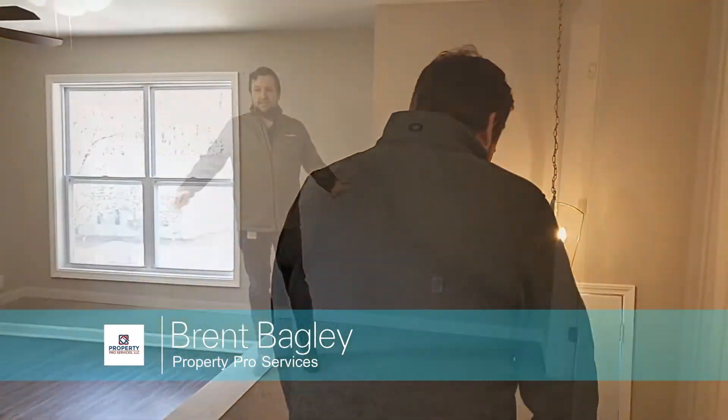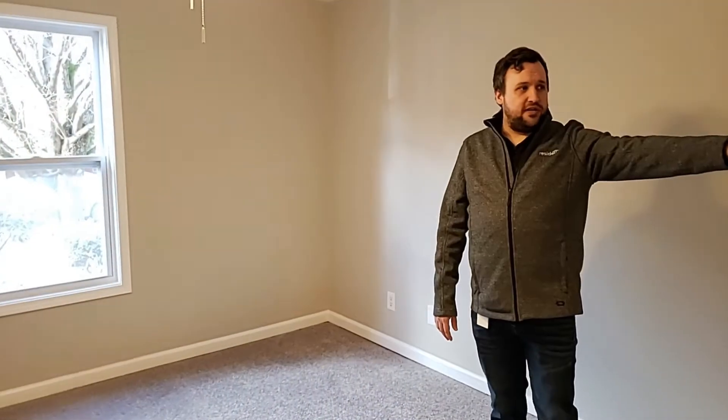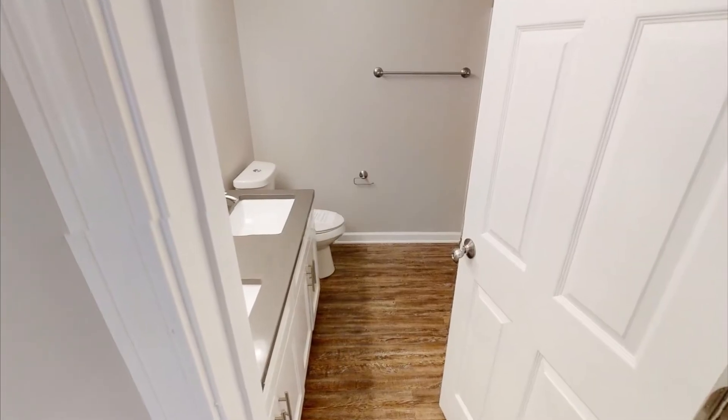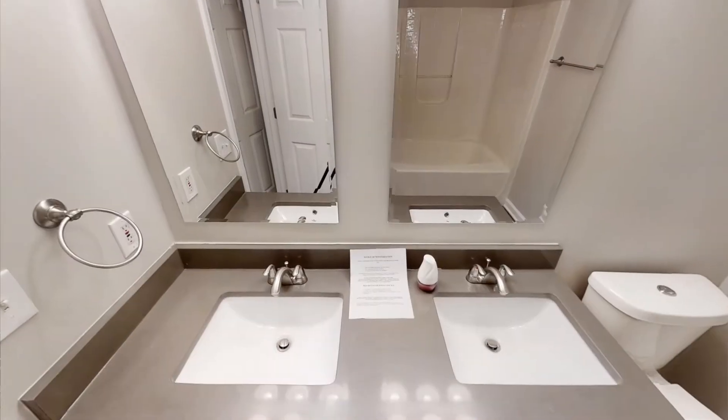Hey guys, how's it going? This is the master suite. Down here all we had to do was replace the sheetrock — there was some water and smoke damage. Master closets are right here to the back of the room, and then right over there is the master bath. New cabinets and quartz countertops.